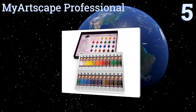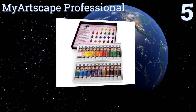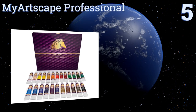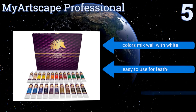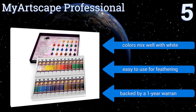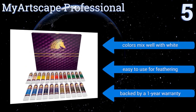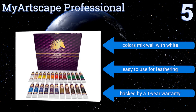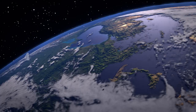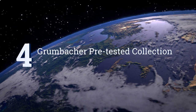Halfway up our list at number five, the My Art Scape Professional is full of robust colors that are great for anyone starting out or for a pro to restock with. It's even safe for youngsters because the ingredients are non-toxic, conforming to ASTM D4236 and EN71-3 specifications. The colors mix well with white and they're easy to use for feathering. It's backed by a one-year warranty.